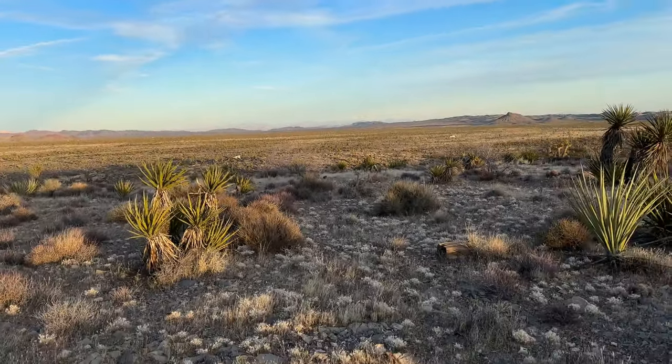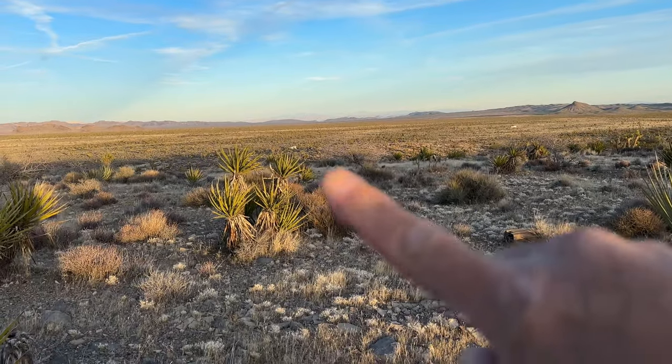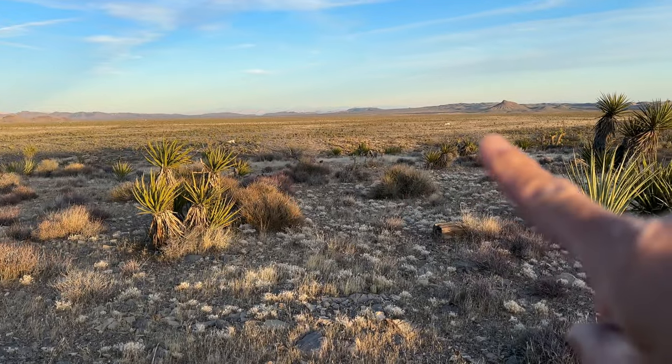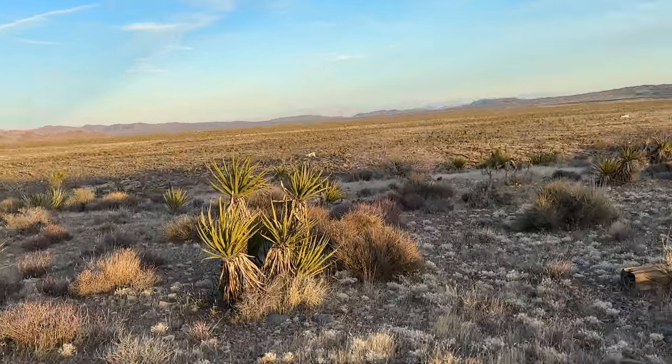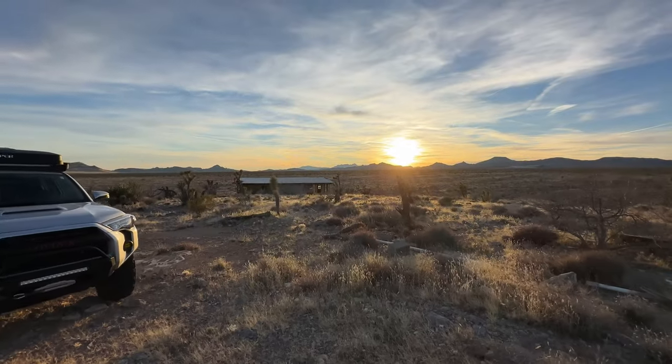I don't know if you can see them, but I'll zoom in — probably can see them. There's one right there, there's one right there. Alright, we're going to go check them out — let's go check them out. Look at that sunset.